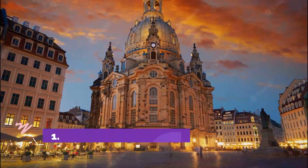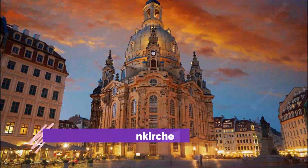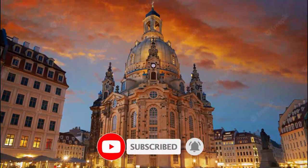Number one: Dresden Frauenkirche. Dresden's spectacular Frauenkirche is one of the most remarkable reconstruction projects ever to have taken place in Germany, if not the world.